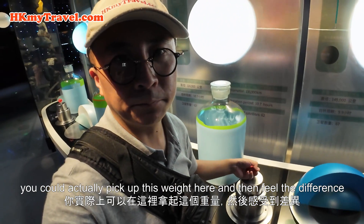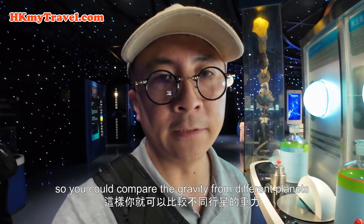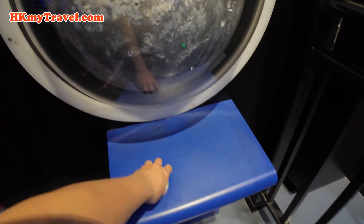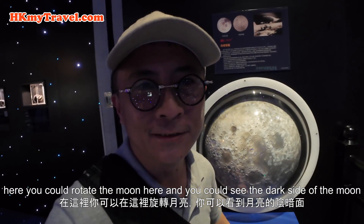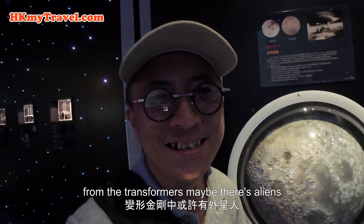You can actually pick up the weights here and feel the differences, comparing the gravity from different planets. Over here, you could rotate the moon and see the dark side of the moon. Maybe that's where the aliens are.